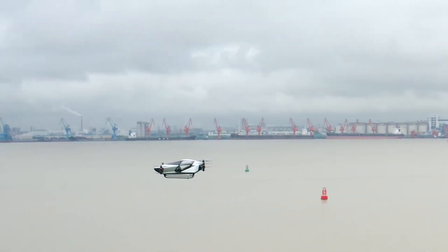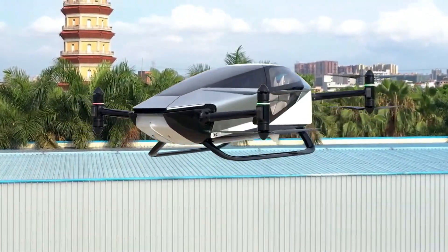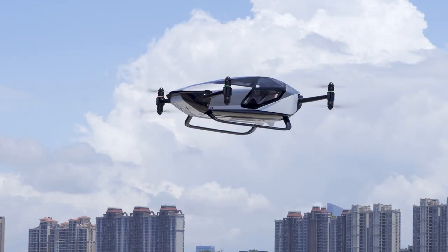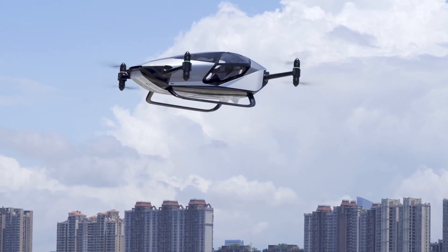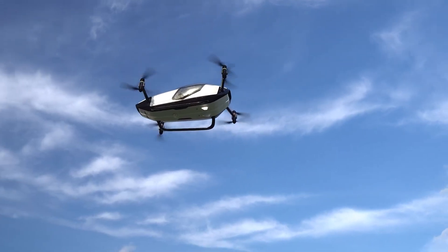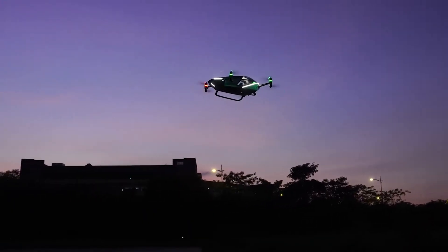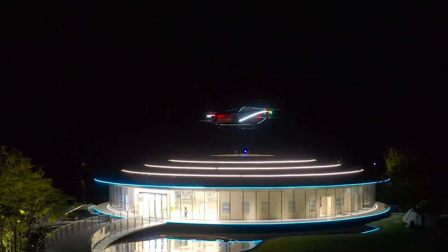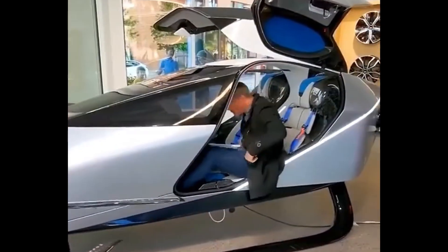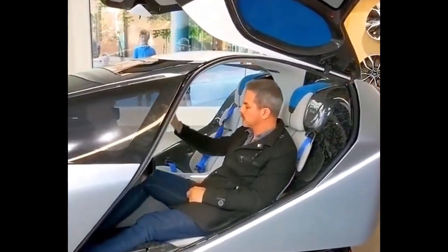What can the Xpeng X2 do exactly? This stylish electric flying car can fly as high as 1 km and as fast as 130 km per hour. It's built to seat two people, using electric power alone for propulsion, with a full charge providing around 35 minutes of airtime. The Xpeng X2 will enter the market priced at $126,000 — a significant leap toward making personal air travel a reality.